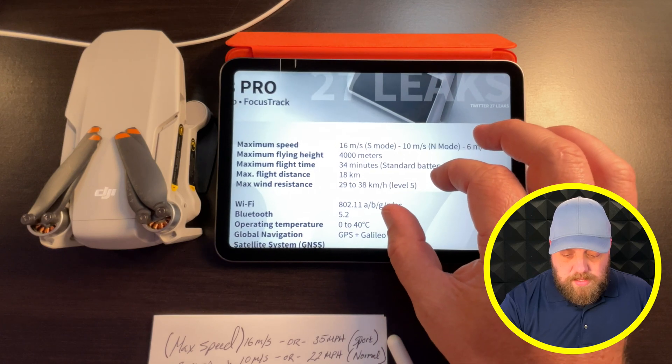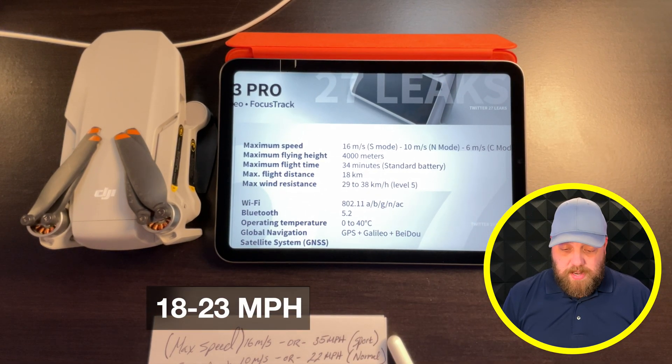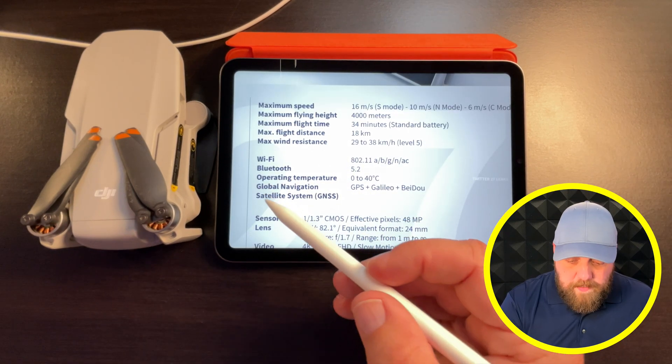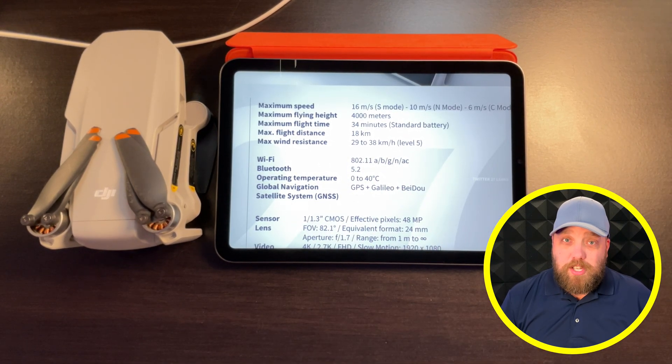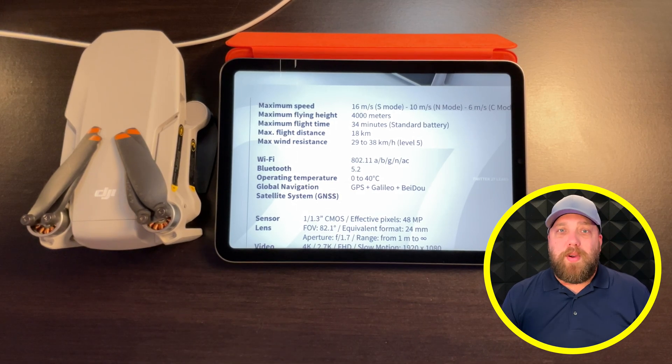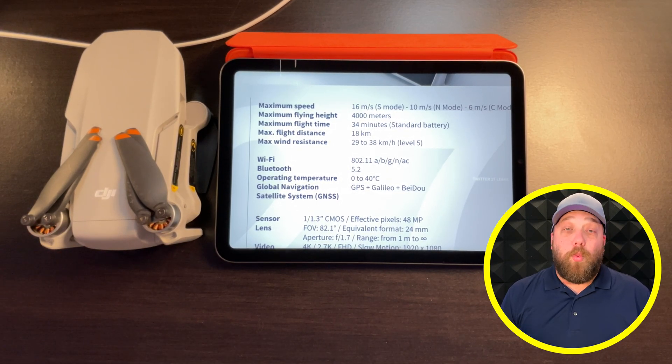When it comes to wind resistance, it is rated at 29 to 38 kilometers per hour and Level 5 wind resistance — the same as the Mini 2. Moving down to Wi-Fi, we're getting 802.11 A/B/G/N/AC, and there's speculation that we'll be able to control the drone just with a cell phone — no RC remote or N1 remote needed, just your phone. This would be great for biking, riding a one wheel, or hiking.